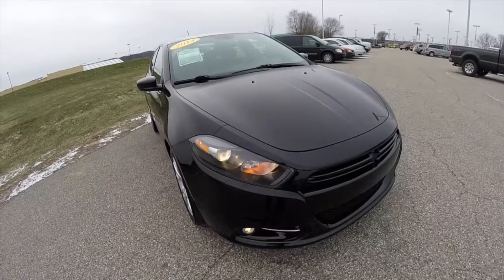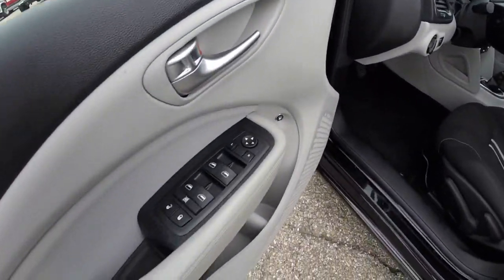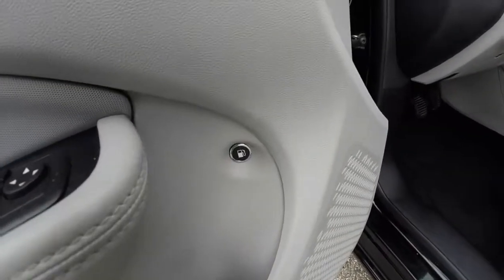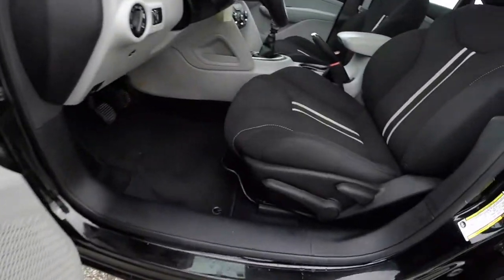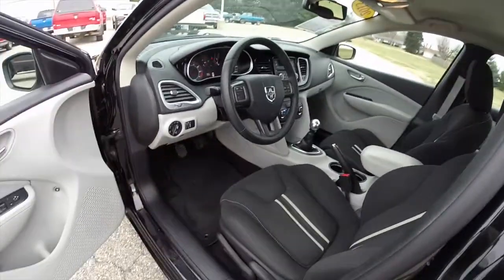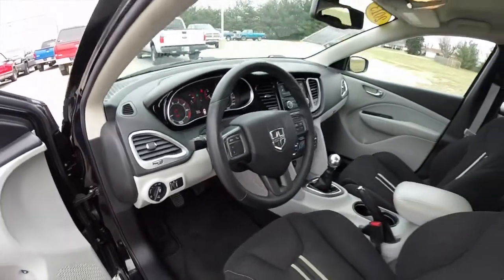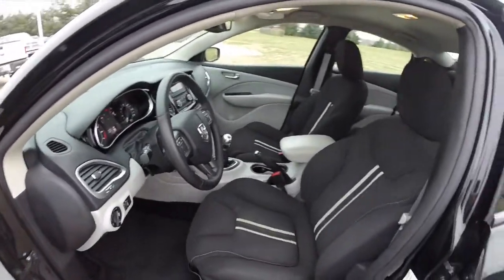Let's go ahead and take a look at the interior. Looking inside, we have power mirrors, windows, and door locks. It also has a remote fuel release and manual seat adjust. The vehicle is equipped with automatic headlamps. It also has a leather-wrapped steering wheel with Bluetooth U-Connect.